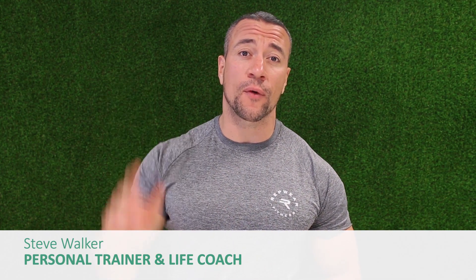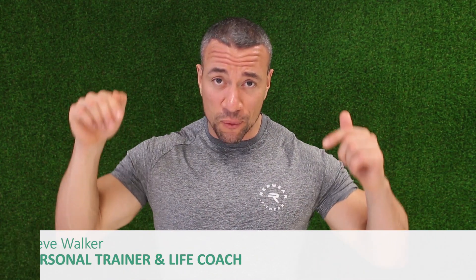Hey, this is Steve Walker from Mind Over Muscle and today I want to share my top 5 tips for increasing energy and reducing stress.